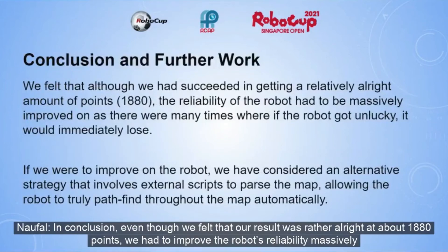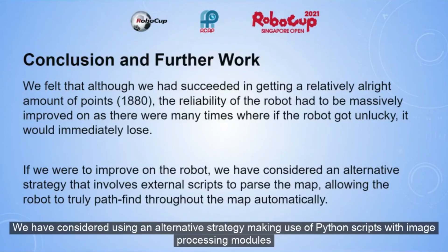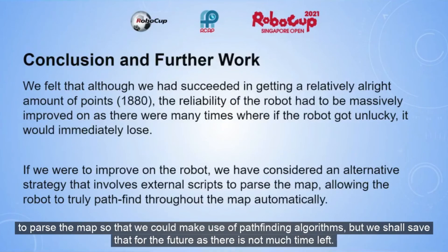In conclusion, even though we felt that our results were rather alright at about 1880 points, we had to improve the robot's reliability massively, as it might end up being a major problem in the future, as evidenced by the poor consistency of the robot's performance this preliminary run. We had considered using an alternative strategy, making use of Python scripts with image processing modules to parse the map so that we could make use of pathfinding algorithms, but we shall save that for the future, as there is not much time left.